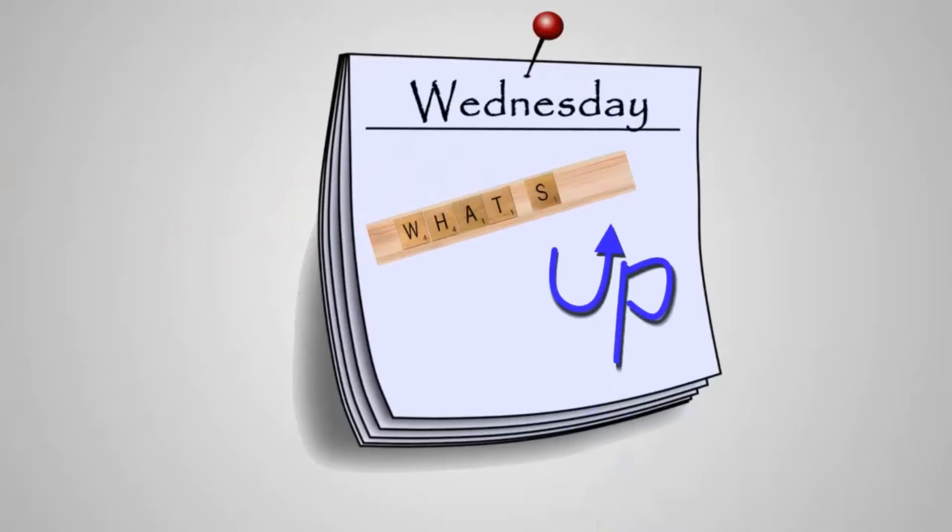Welcome to What's Up Wednesday. Happy fall, y'all!